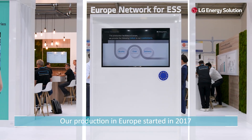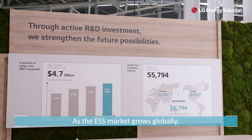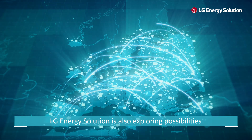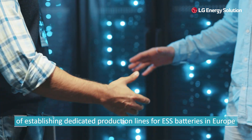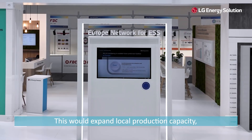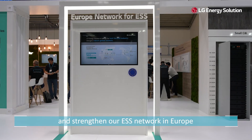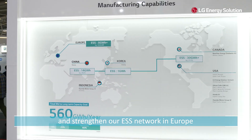Our production in Europe started in 2017 and has been running smoothly ever since. As the ESS market grows globally, LG Energy Solution is also exploring possibilities of establishing dedicated production lines for ESS batteries in Europe. This will expand local production capacity, deliver greater values to customers, and strengthen our ESS network in Europe.